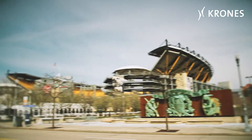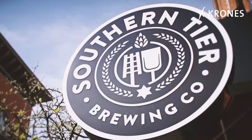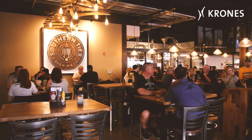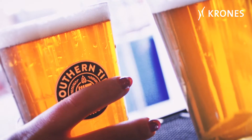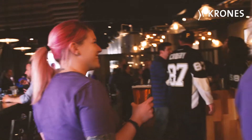Directly between Pittsburgh's two major sports stadiums is the brew pub of the Southern Tier Brewing Company. The brewery is headquartered in Lakewood, New York, but since the beginning of 2017 has been serving fresh, exceptional beers in Pittsburgh as well.